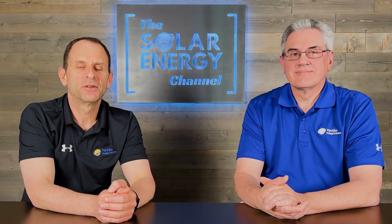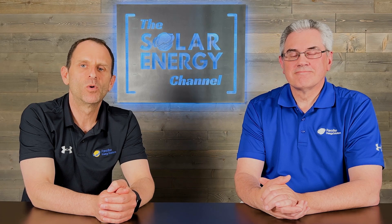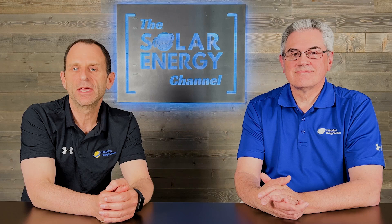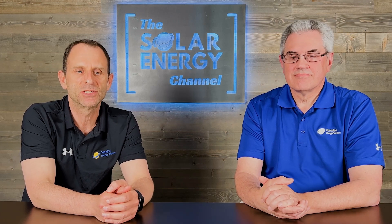Welcome to the Solar Energy Channel where you'll get an honest inside look at all things solar. I'm Warren and I'm Dale, and in this video we're going to talk about the adders, or one of the adders, to the investment tax credit or the ITC.